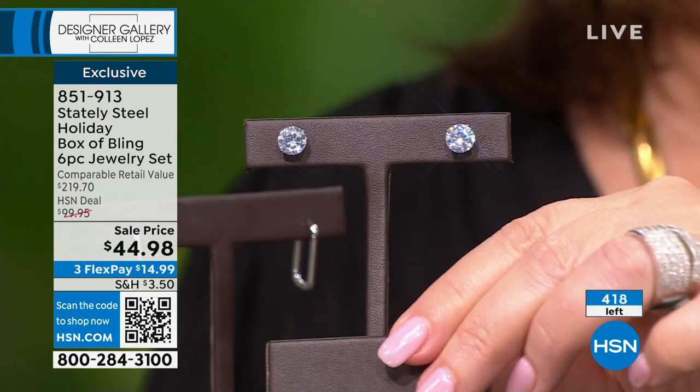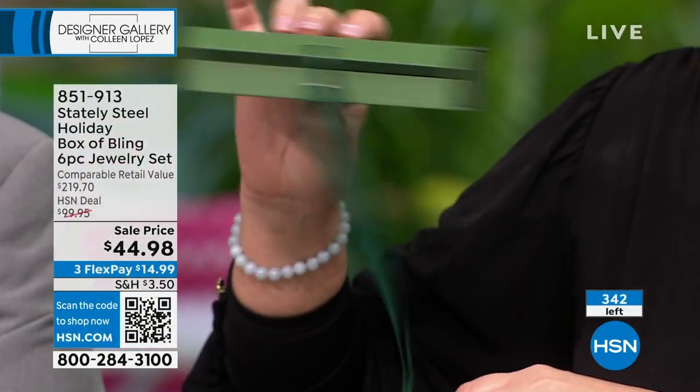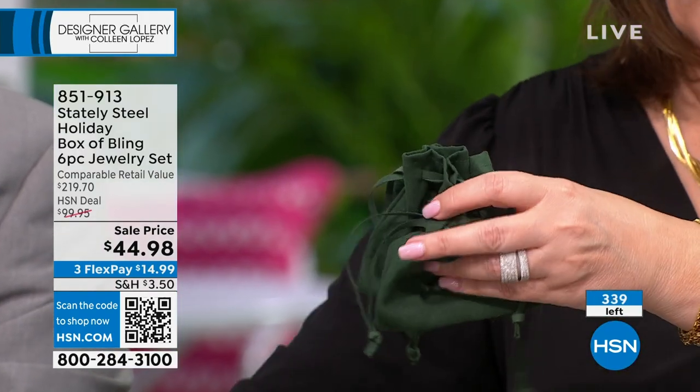I'm going to show you one more time — if purchased separately — before these are completely sold out. This is Lamar. We're talking about our gorgeous Stately Steel, a unique type of gold plating unlike anything else money can buy. It's a very special plating. This is $219.70 worth of jewelry. You get the box and all these cute velvet pouches — five various pouches. The box is green, works for any occasion, with a fun little ribbon you tie in the front. It's not a throwaway box.